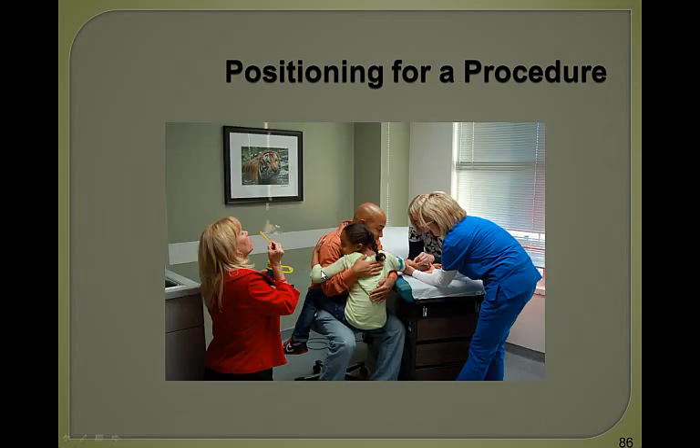Here's an example of comfort positioning. The father is holding the child, they're starting the IV, and a child life therapist is trying to distract the child with some bubbles.